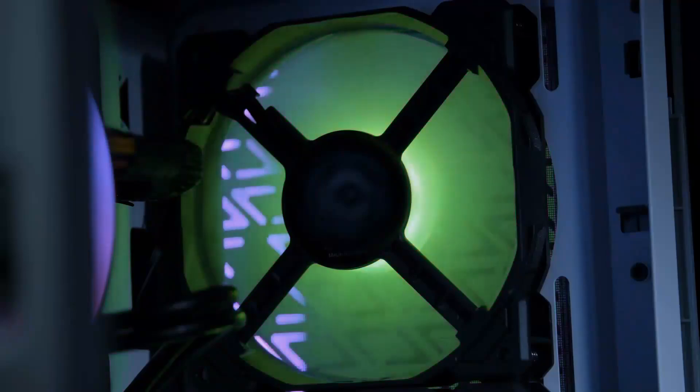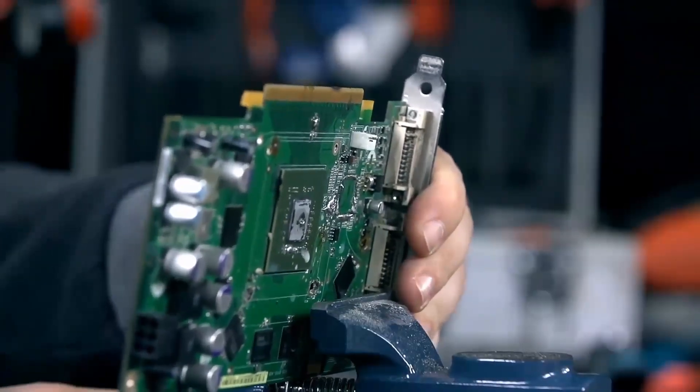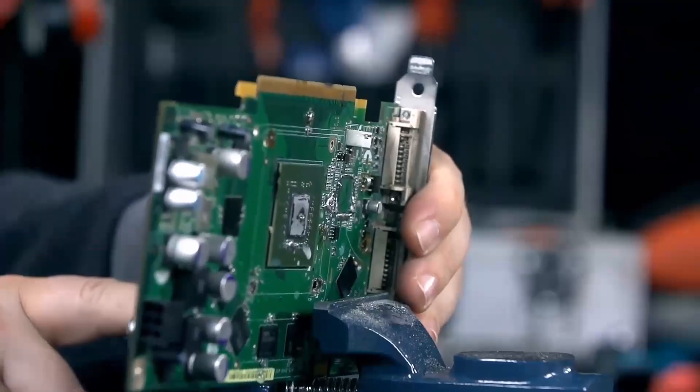We're diving deep into their features, performance, pricing, and more to help you decide which GPU reigns supreme for your gaming or professional needs.